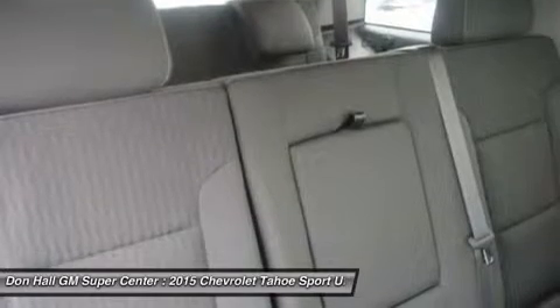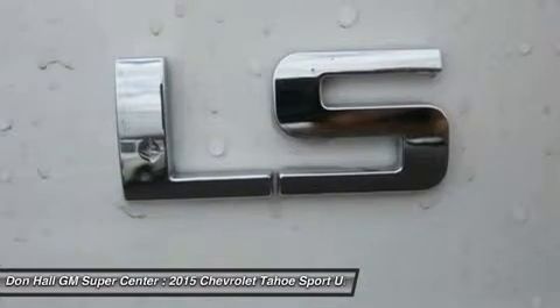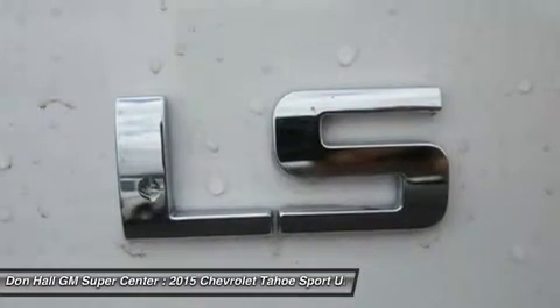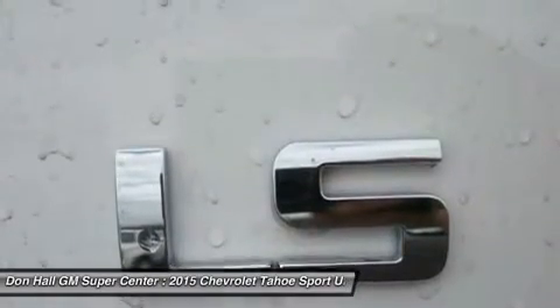The strong, efficient V8 generates 355 horsepower and 383 pounds-feet of torque. With a max towing capacity of 8,500 pounds, you'll have plenty of power to tow whatever else you want to bring along.